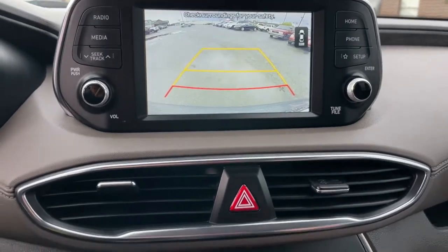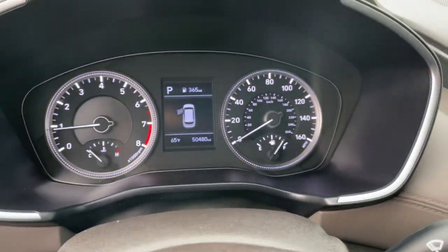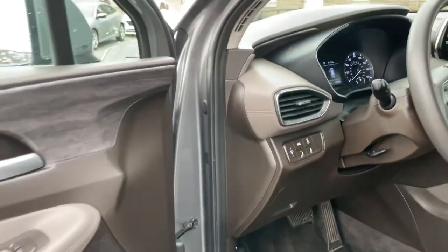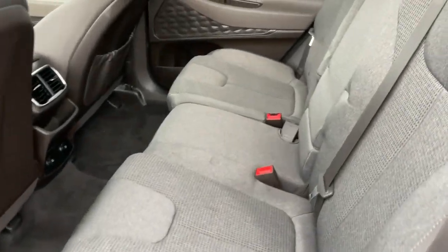These are just some of the great options this vehicle comes with: keyless entry, backup camera, lane keeping assist, electronic stability control, rear spoiler, traction control, floor mats, daytime running lights, power windows, AM-FM stereo.